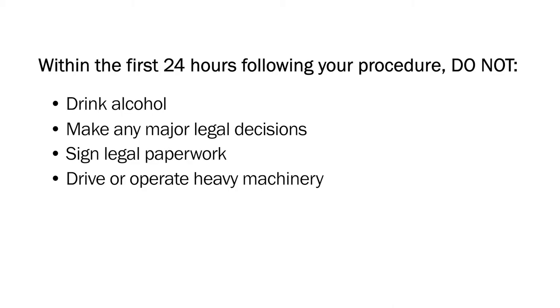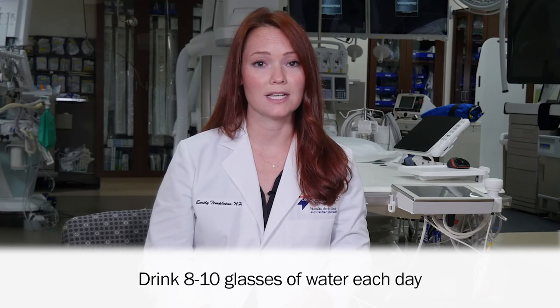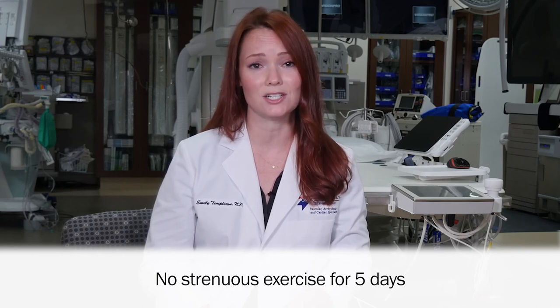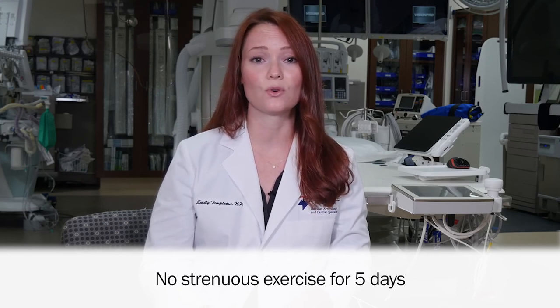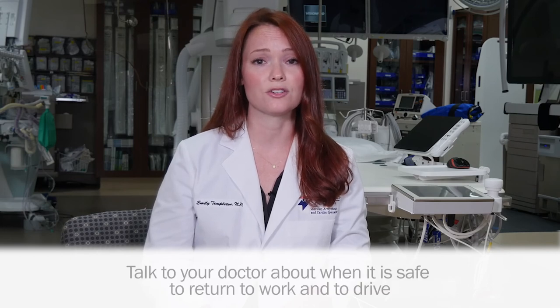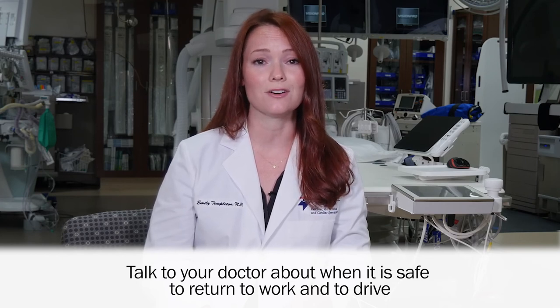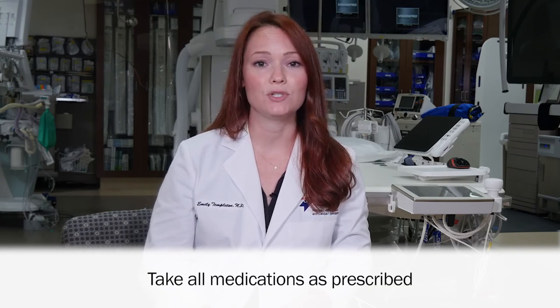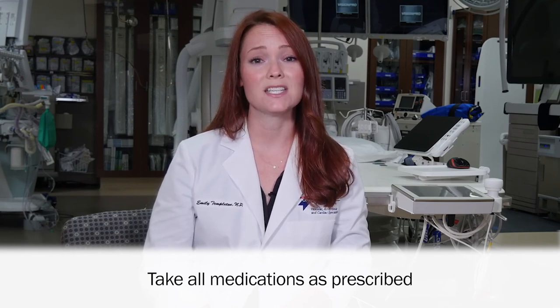You are still recovering. Try to drink 8 to 10 glasses per day of clear fluid such as water unless your doctor advises against it. Do not do any strenuous exercise for the next five days as this will increase your risk of bleeding at the incision site. Strenuous exercise includes running, Stairmaster, lifting weights, or the elliptical. Ask your doctor when it is safe to return to work and drive, as that time frame will vary based on your procedure and how you are recovering. Finally, take all medications as prescribed, which may include aspirin and/or antiplatelet drugs — this is critical for your recovery.